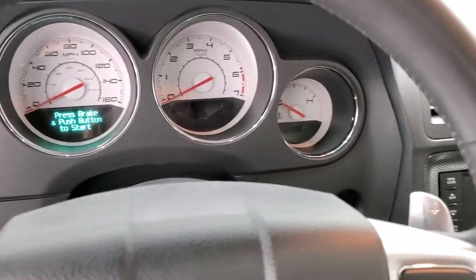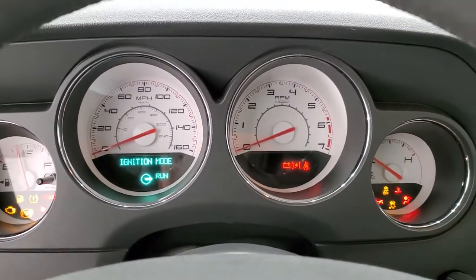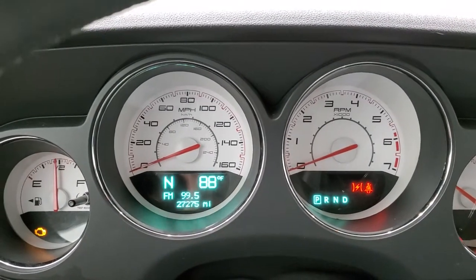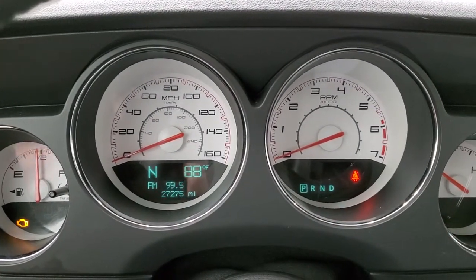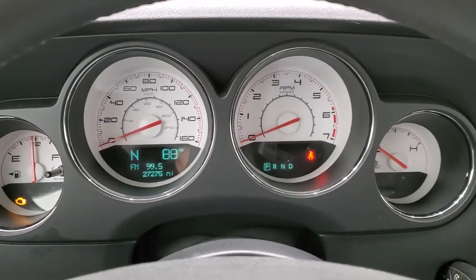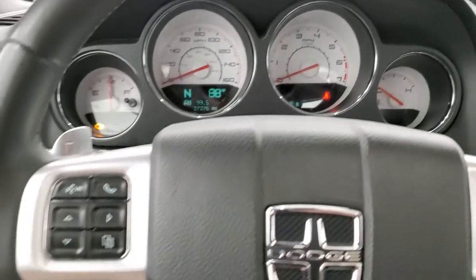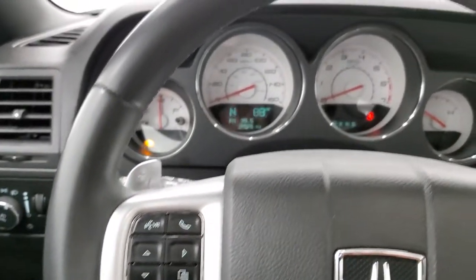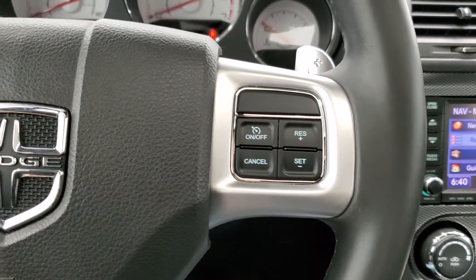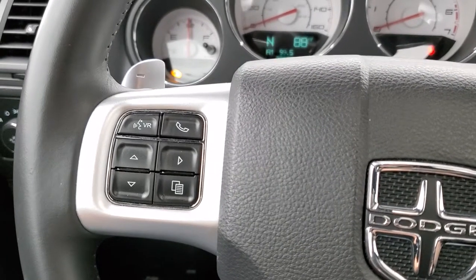We'll hop inside, turn the radio on, and turn the ignition on so you can see the miles and everything. This one has 27,275 miles. You do get a compass and outside temperature display. The white faced instrument cluster is in really nice clean condition. It comes with the leather wrapped steering wheel, no rips, tears, scuffs, or scrapes. Cruise controls are on the right, and Bluetooth and information center controls are on the left.